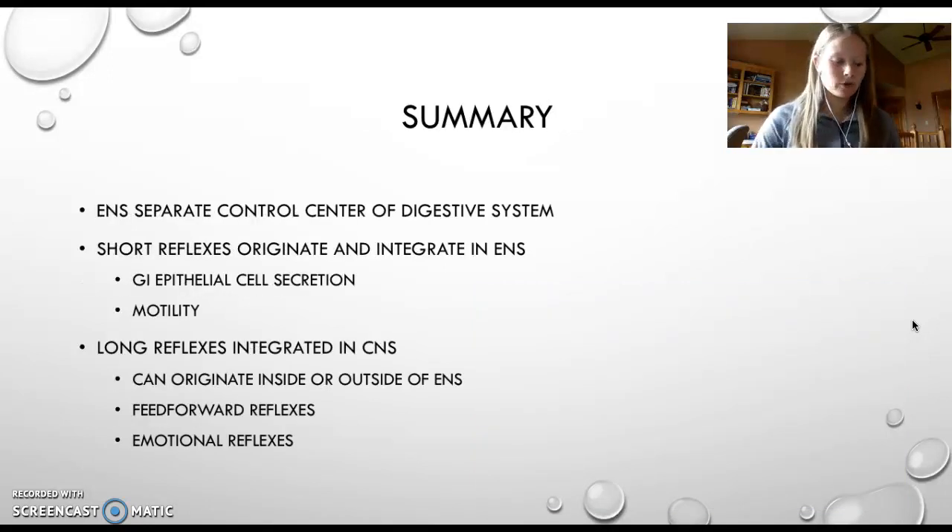To summarize: the enteric nervous system is a separate system that serves as the control center for the digestive system, meaning it is able to integrate sensory information without input from the brain or spinal cord, but is still capable of communicating with these structures if need be. The enteric nervous system uses both short and long reflexes to function. Short reflexes are those that originate and integrate all within the enteric nervous system — the submucosal plexus controls gastrointestinal secretion, while the myenteric plexus influences motility. Long reflexes may or may not originate in the enteric nervous system and are integrated in the central nervous system.